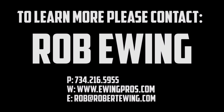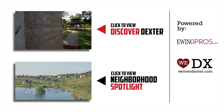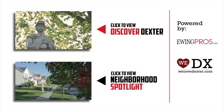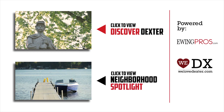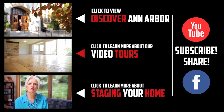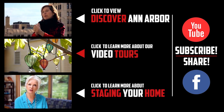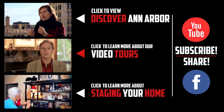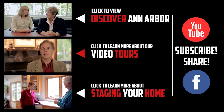If you'd like more information about Dexter or any of its great neighborhoods, be sure to check out our short film Discover Dexter or any of our neighborhood spotlights by clicking on either video below. If you enjoyed this video or any of our others, feel free to show it by clicking the like button or leaving a comment below. And don't forget to share us with your friends on Facebook or subscribe to our YouTube channel. Thanks again!